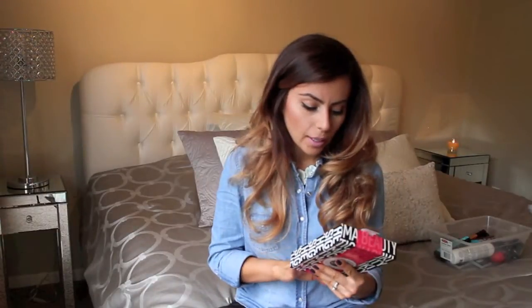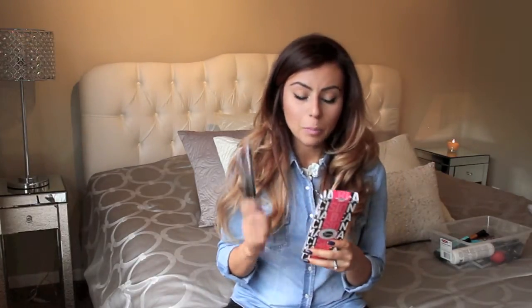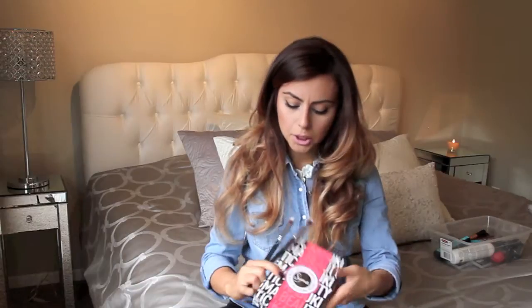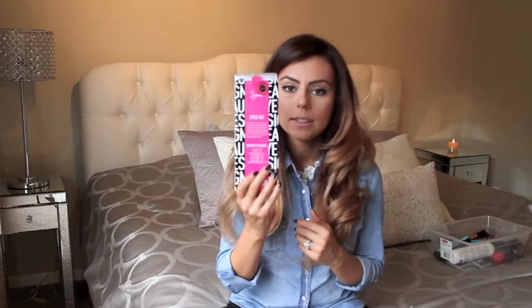A lot of these products I've seen around and heard a lot of reviews on, so I thought I would try them out myself. The first thing I want to talk about are my Sigma brushes, which I actually just got in the mail today — super excited! I got the synthetic kabuki kit, the synthetic precision kit, and the seven-piece eye kit from Sigma.